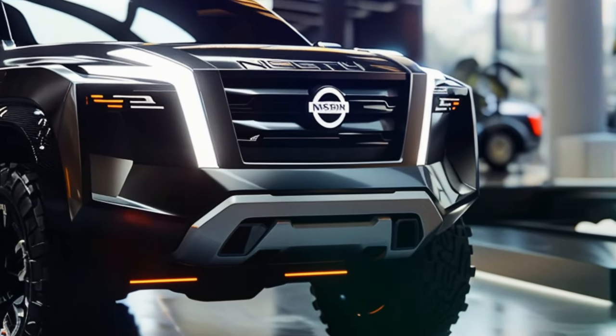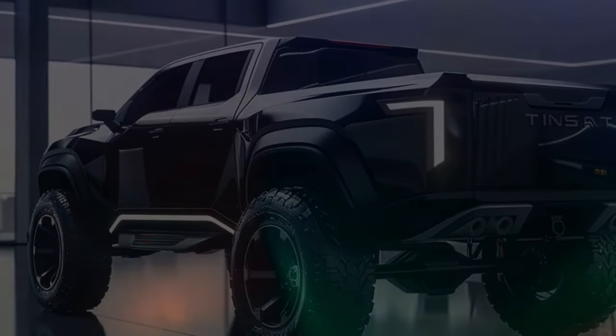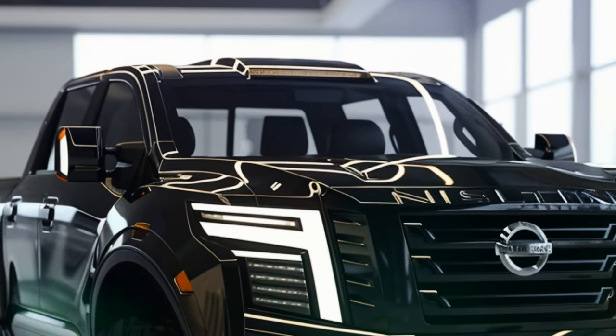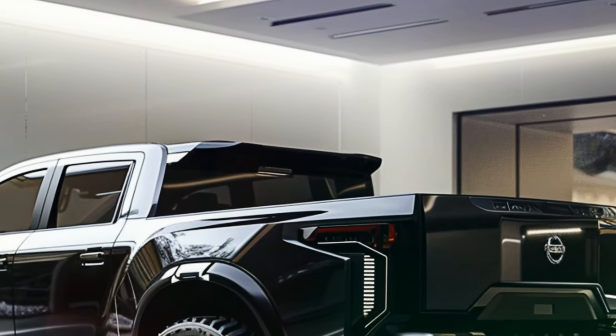Speaking of off-road prowess, the Titan's new Warrior model is set to take things to the next level. With features like 37-inch off-road tires and a range of accessories designed for rugged terrain, this truck is poised to be a true beast on the trails.